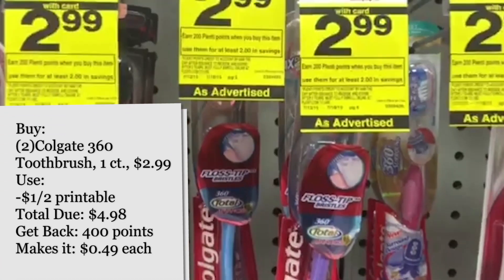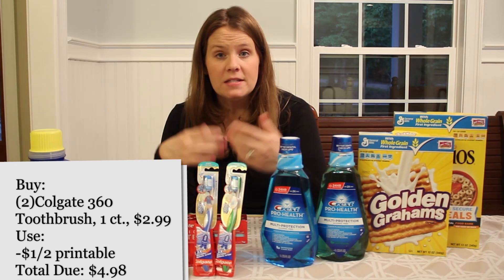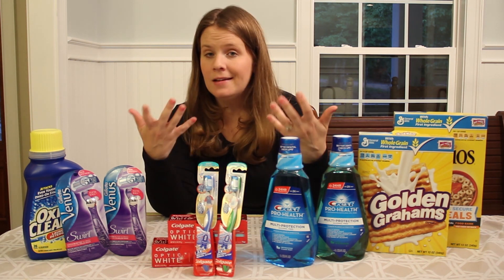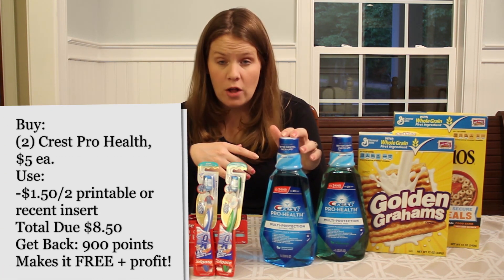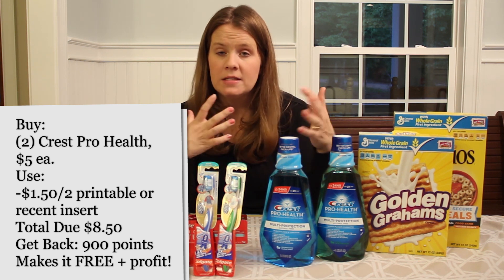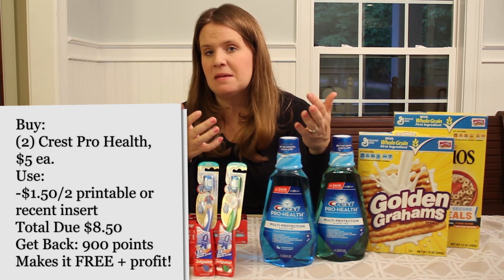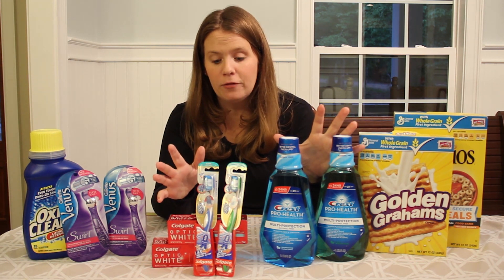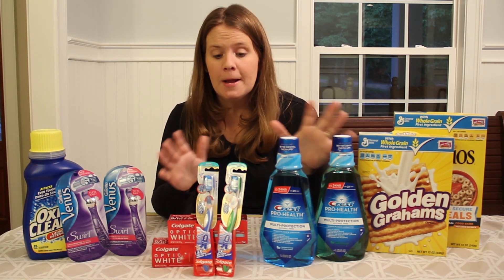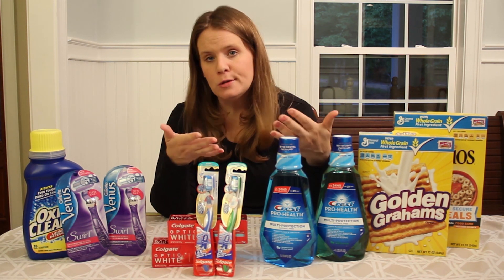The toothbrushes are on sale for $2.99. With a dollar off two coupon, they come out to $0.49 a piece. Pairing them with the toothpaste, they all become free — the extra money earned from the toothpaste covers the $0.49 toothbrushes. The mouthwash is on sale for $5, with a dollar off coupon or $1.50 off two — either way you're getting back 450 points per bottle and coming out ahead. So just for oral care, you spend some money but get it all back in points. Buy it all at once, earn the points, and use them next time.